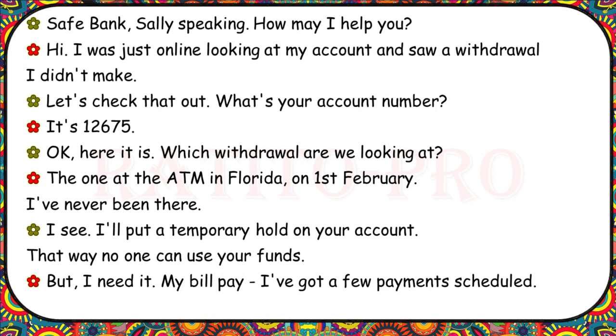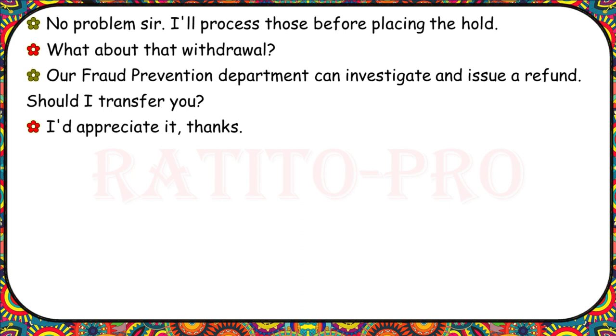Safe Bank, Sally speaking. I was just online looking at my account and saw a withdrawal I didn't make. What's your account number? It's 12675. Which withdrawal are we looking at? The one at the ATM in Florida on the 1st of February — I've never been there. I'll put a temporary hold on your account so no one can use your funds. But I need my bill pay — I've got a few payments scheduled. No problem — I'll process those before placing the hold. Our fraud prevention department can investigate and issue a refund. Should I transfer you? I'd appreciate it.